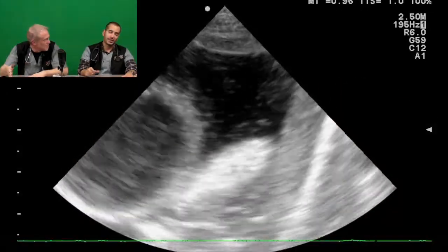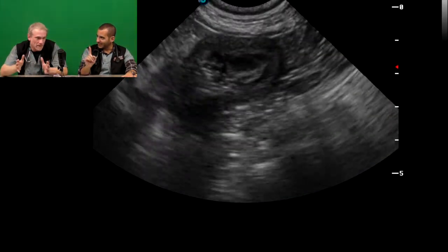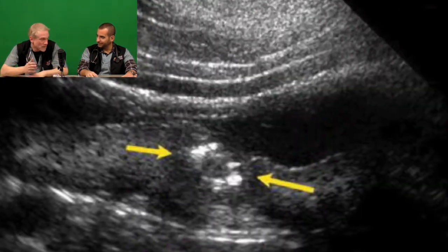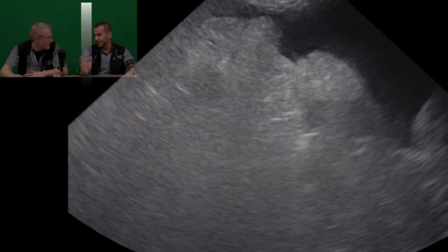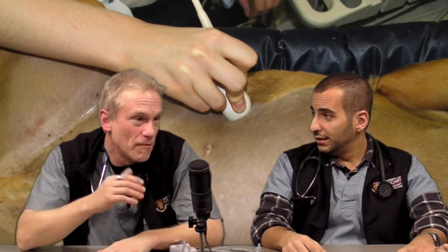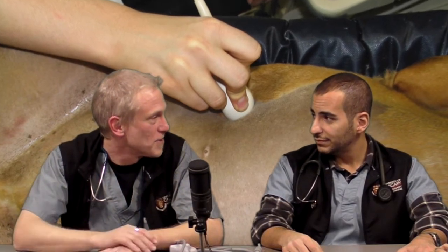Does a negative FAST rule out injury? That's not an accurate statement. A positive result is real — act on it. A negative result — remember, it's a focused exam, we're not looking at the entire abdomen. Reassess. If a patient comes in with acute abdomen and has an ulcer, we're not going to pick that up on a FAST exam unless it perforates and we get septic abdomen. Other diagnostic tests complement it — for example, a formal ultrasound of the full abdomen by a radiologist to find those lesions we're not looking for.